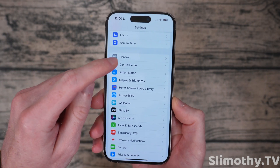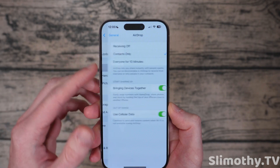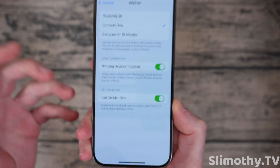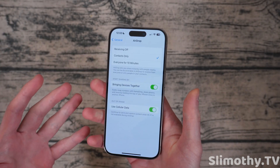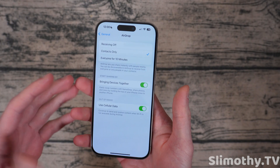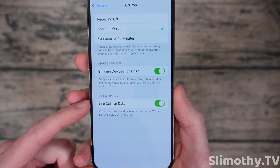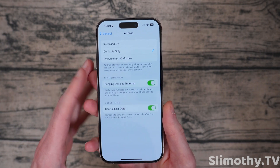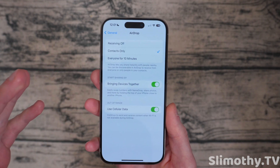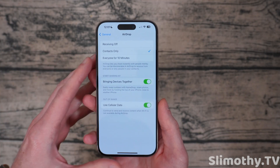One of the first big new features of this Beta: if you go into General and then AirDrop, you can now actually use cellular data to continue AirDropping to someone if you need to leave. So you don't have to stay on the same network, you don't have to stay next to each other. You can go out of range and your AirDrop will continue. This is going to be an awesome feature. I'm so glad it's coming so early in the iOS 17 cycle since it was promised.